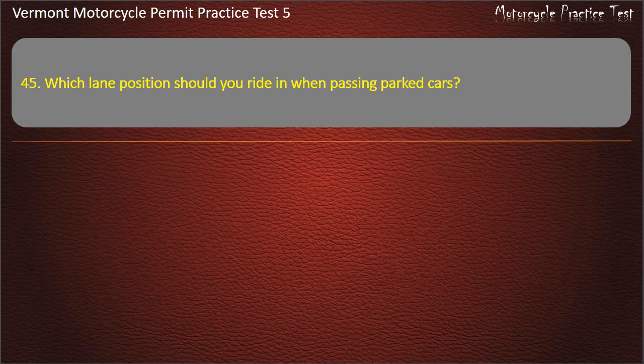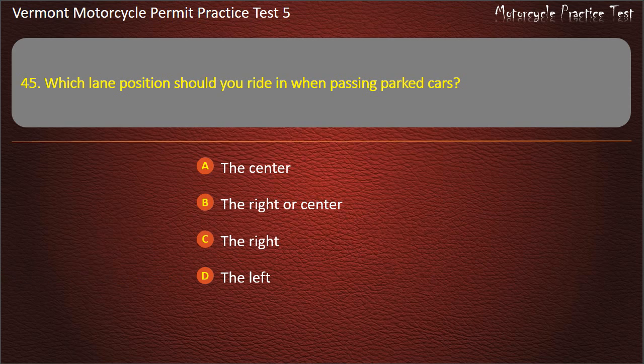Question 45. Which lane position should you ride in when passing parked cars? The center. The right or center. The right. The left. Answer: The left.